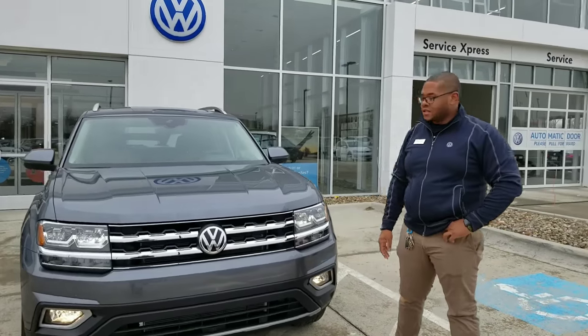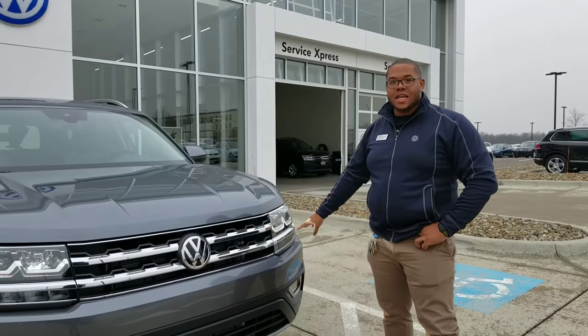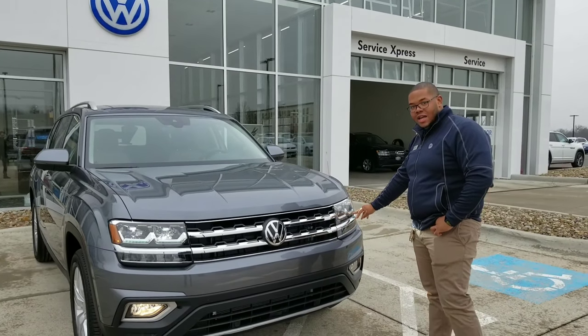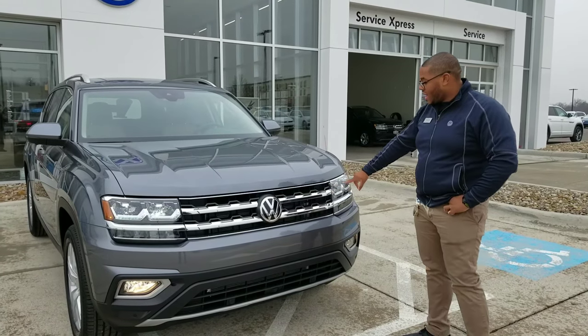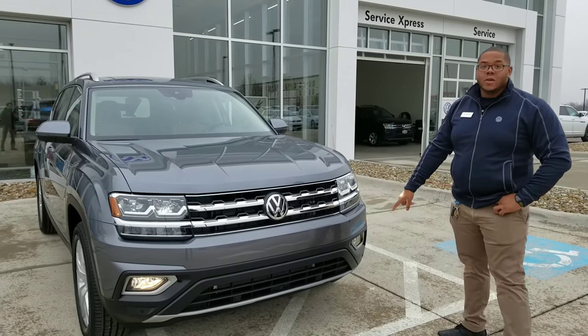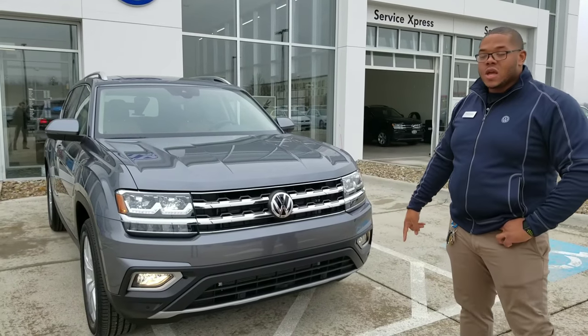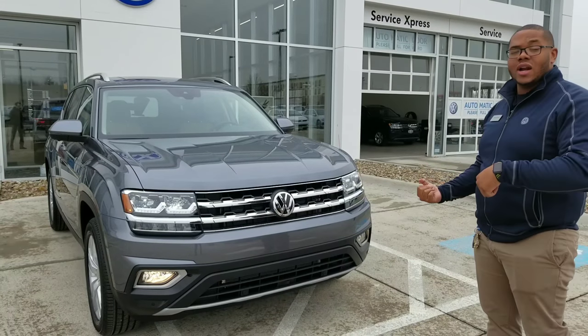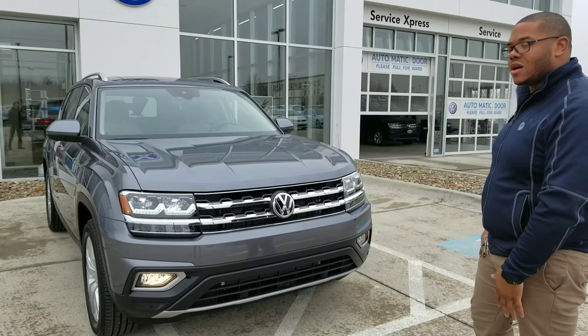Up at the front on the Atlas, you do get full LED headlights. You get the LED daytime running lights, which are outlined right here, and the actual headlight units themselves are LEDs as well — same with the blinkers. Down at the bottom, you do have fog lights as well. The cool thing about those is they actually second as cornering lights, so whenever you turn either right or left, they're going to illuminate whichever corner you're going to be turning.